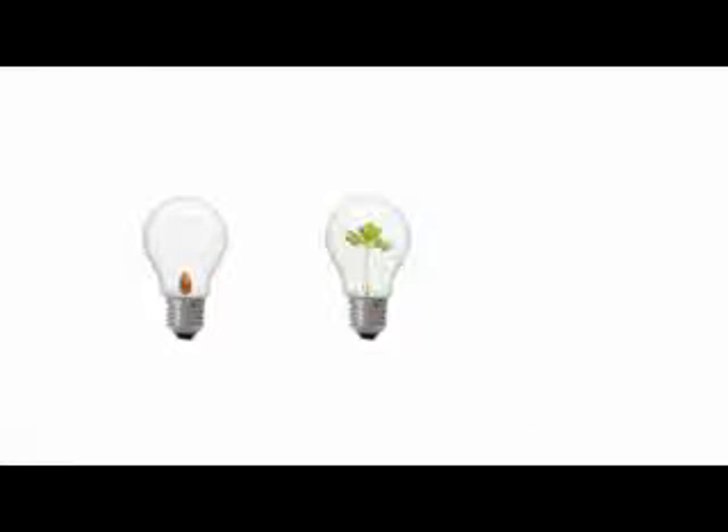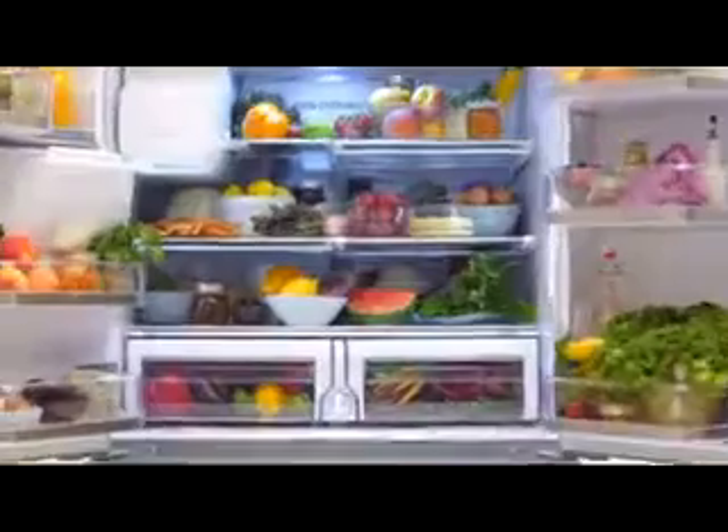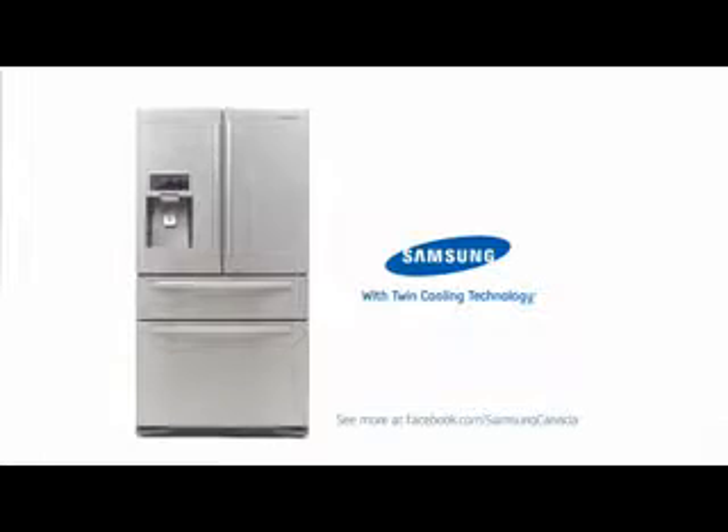What began as a seed of an idea literally helped us bring our campaign to life, letting a little bean make the case that there's no better place to store fresh food than in a Samsung fridge.